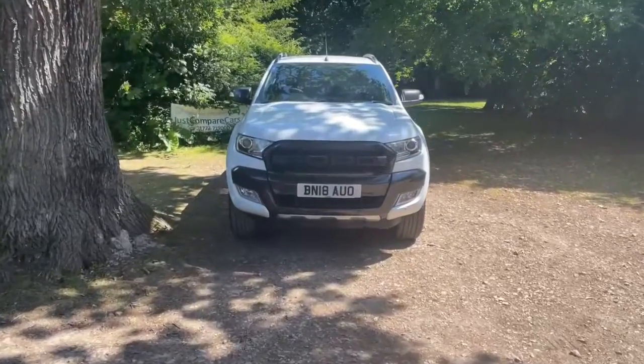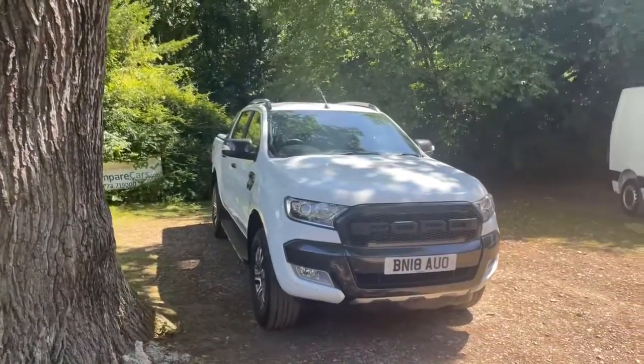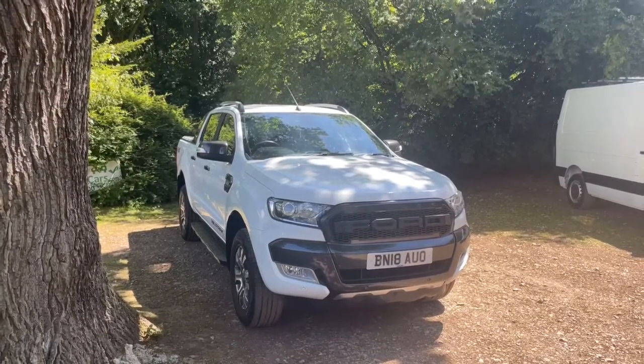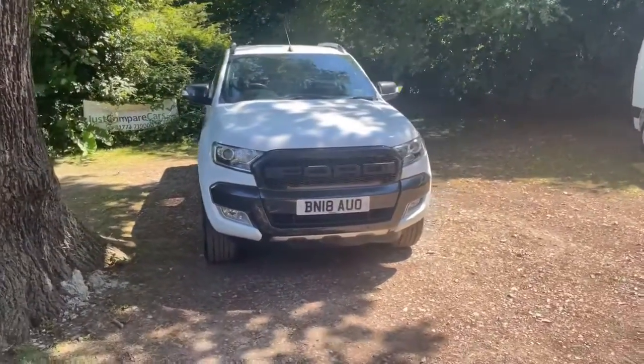Hello and welcome to JustComparedCars.com. My name is James and today I'm going to be doing a walk-around video of this 2018 Ford Ranger. It's a 3.2 TDCi 200 Wildtrak Auto. It's done just 74,000 miles and it's got full service history with three services in total.